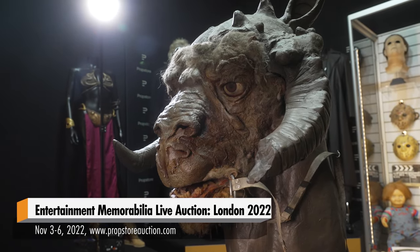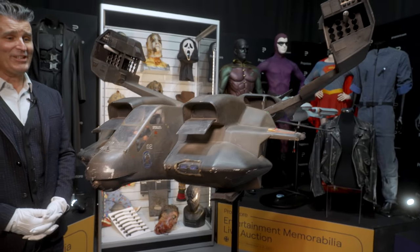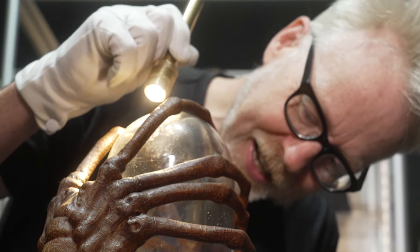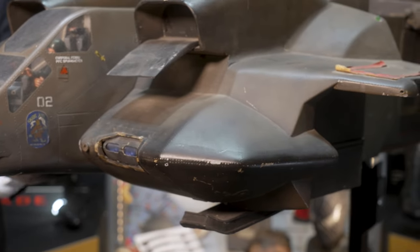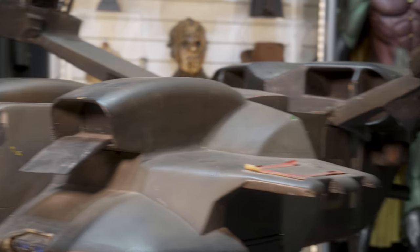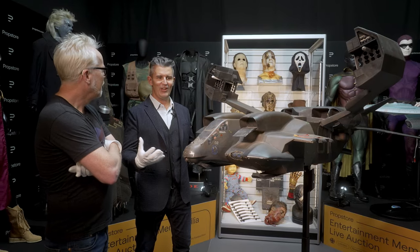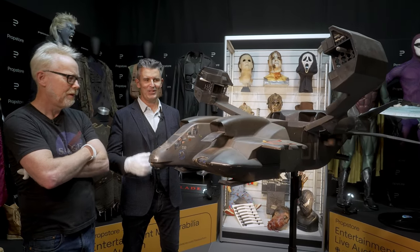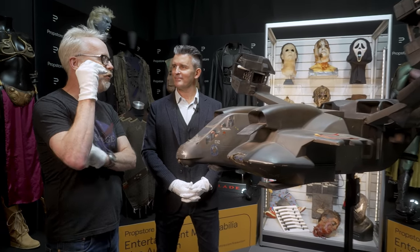This is the Drop Ship from Aliens! This year we have a really amazing collection of Aliens content. We've got Harry Harris's archive — his collection has brought a lot to market that's never been seen for years and years. This model miniature with this sort of hardware is a phenomenal item. Aliens is so much about the hardware.